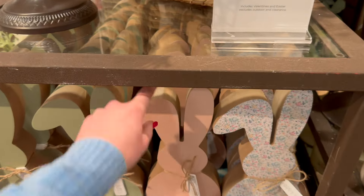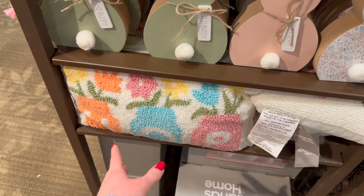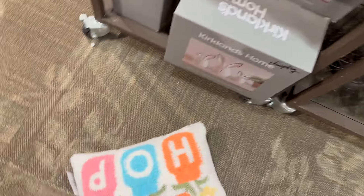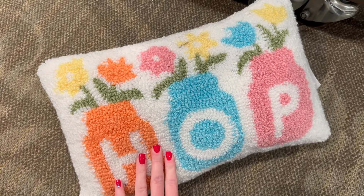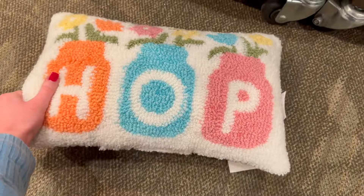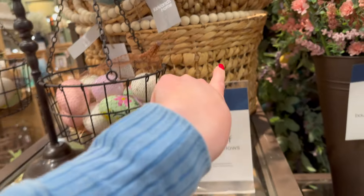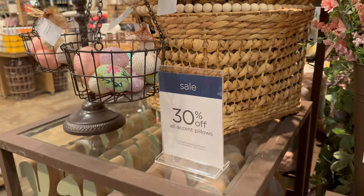They've also got this really cute pillow that says 'Hop' — let me pull one out for y'all to see. It's got little vases with flowers on it, I just think that is so cute, and this one is going to be $19.99. They've also got some baskets on this table that I really like — $29.99, and it looks like the bigger one is $49.99.